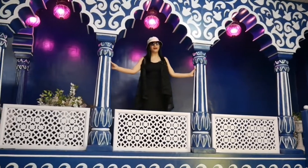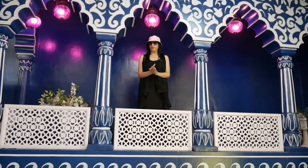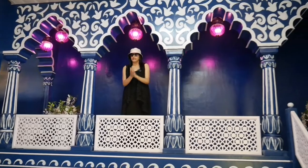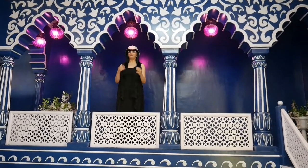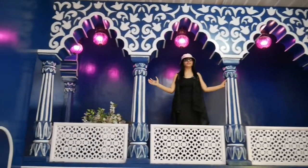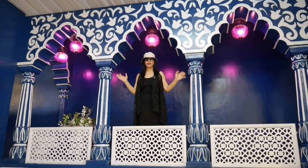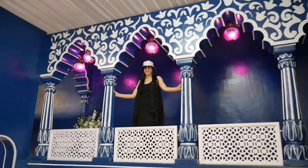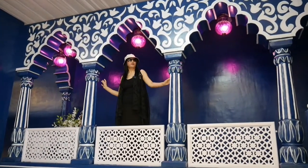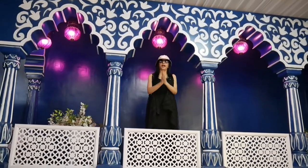Hey guys, this is Bhavika. Welcome back to OK Now What? Today I am coming to the film city of Jaipur where you have 48 exquisite sets, where you can shoot your pre-wedding, music videos, baby shoots, and web series. And this set which I am standing in now is the Blue Haveli set — a very beautiful set. Don't skip this video because I am going to show you very beautiful sets in the film city, and every set has a very beautiful name.